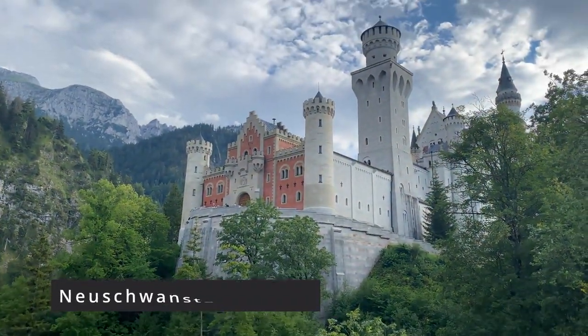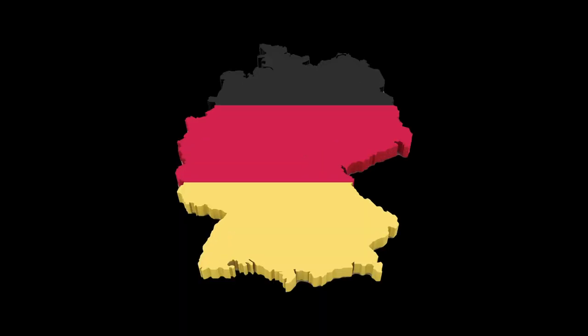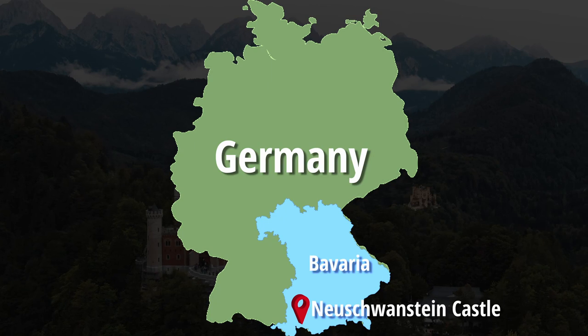Hello everyone, welcome to our YouTube channel. I am Shreya and today I am traveling to Neuschwanstein Castle. This castle is very famous in Germany and also in the world, and it is in the south of Bavaria. I will tell you how to reach Neuschwanstein Castle when I'm actually there, so meanwhile you can enjoy this beautiful view from the train.